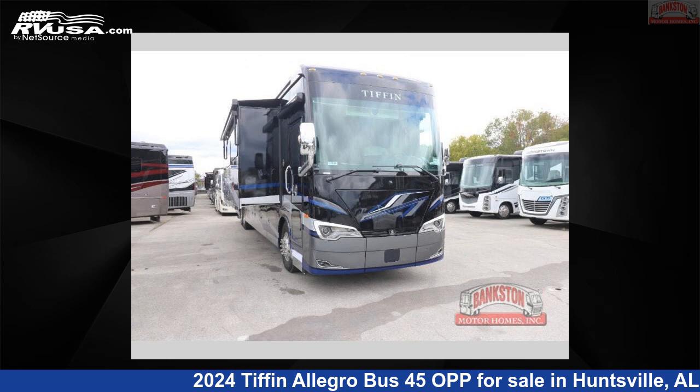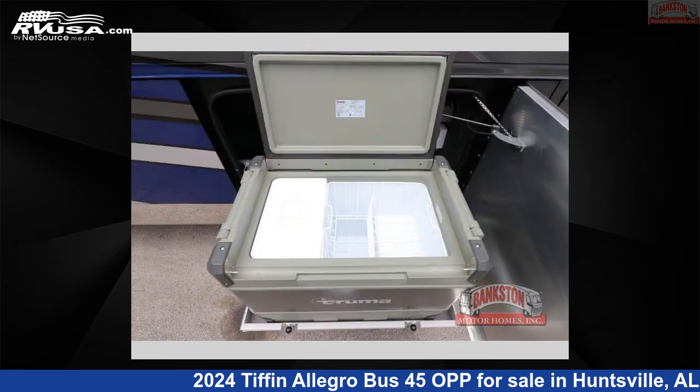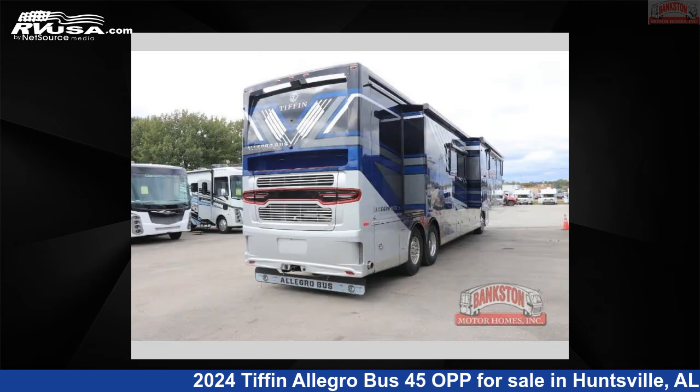This 2024 Tiffin Allegro Bus 45 OPP is a Class A RV. It is located in Huntsville, Alabama 35816 and is offered for sale by Bankston Motorhomes of Huntsville. Click the link in the video description to visit RVUSA.com and see more photos as well as the current price.